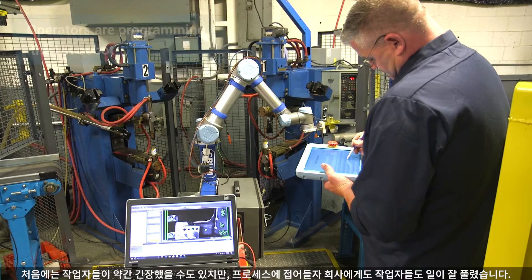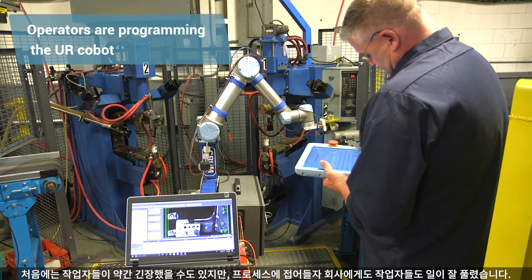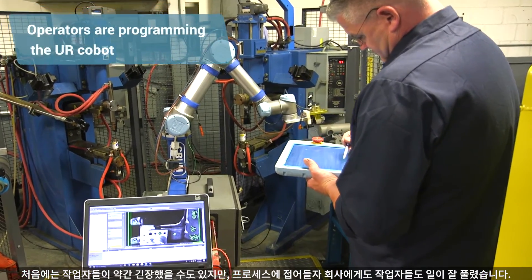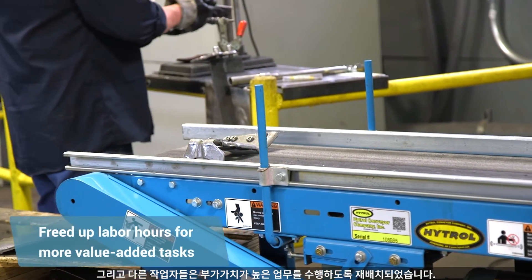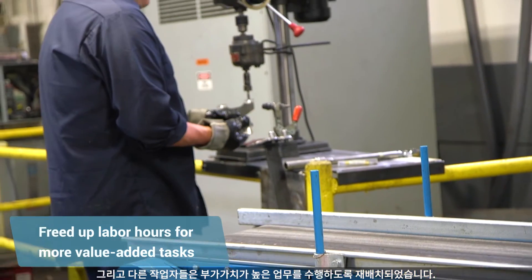I think the UR robot has absolutely empowered our operators. They may have been a little nervous initially, but once they got into the cycle, it's worked out well for both us and the workforce. The other operators are off doing other more value-added operations for us now.